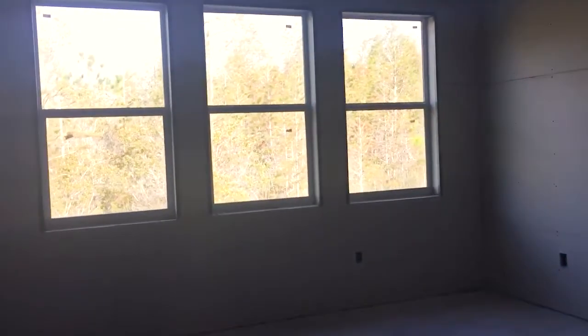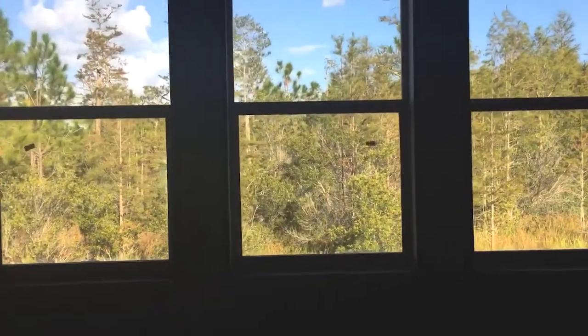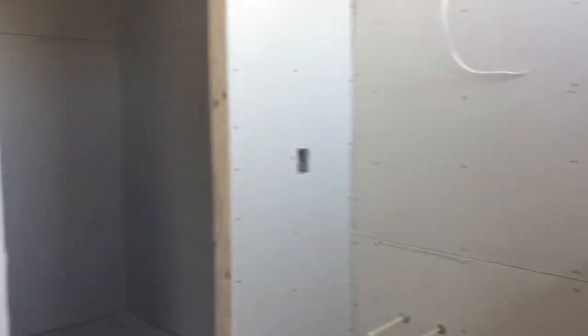And this will be the future master suite, with private views to the conservation. The owner's bath comes with a walk-in shower, two vanities, a large walk-in closet, a linen closet, and a water closet.